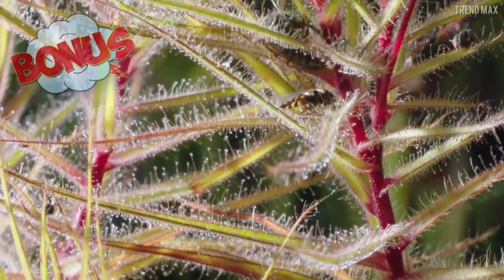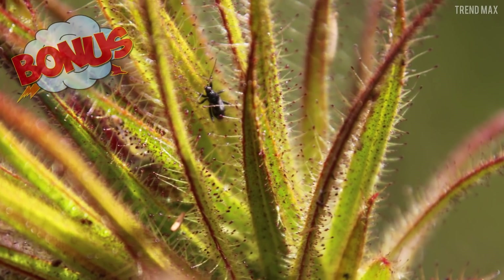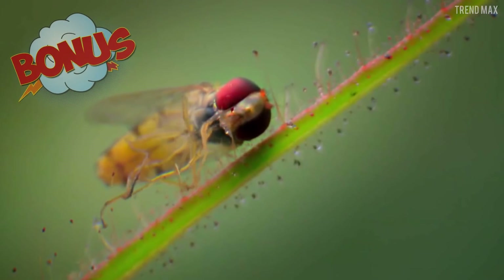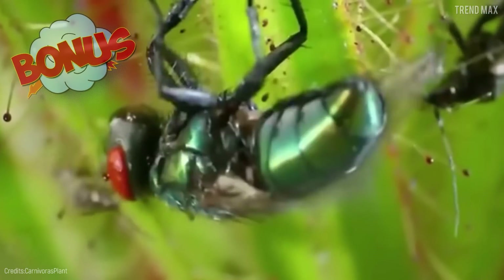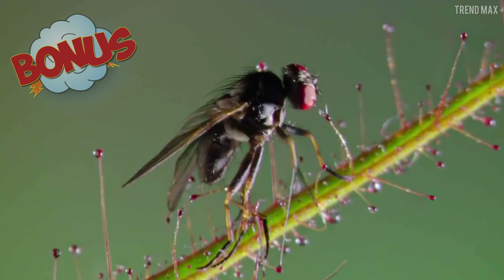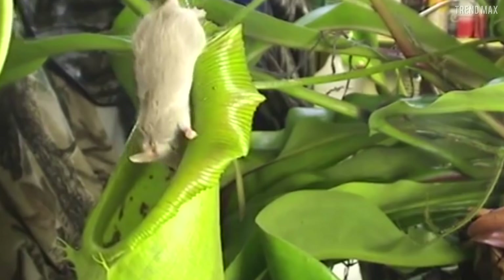Bonus — Roridula. This plant is not properly carnivorous since it doesn't digest its victims itself, but its way of killing is so terrifying it's been included here. After trapping its prey, the Roridula uses insects like the Pameridea roridulae or Pameridea marlothii to stab the prey with their stingers until it weakens, and then they devour it. The plant's nourishment comes from the excrement left behind by those insects.